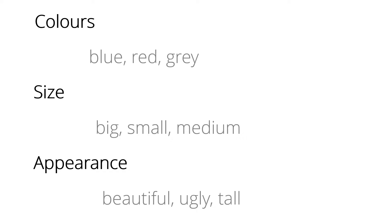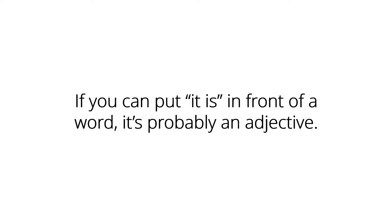But there's an easier way to recognise an adjective. If you can put 'it is' in front of a word, it's probably an adjective. It is big. It is small. It is funny. It is hard. It is easy. It is yellow. It is expensive.